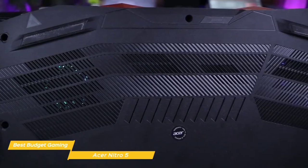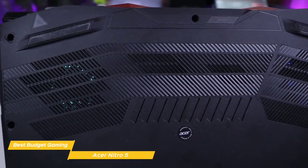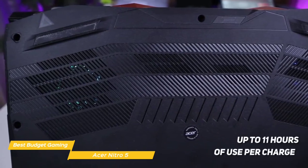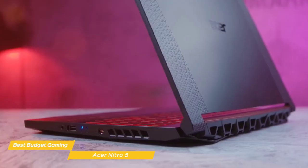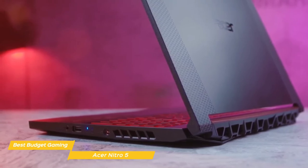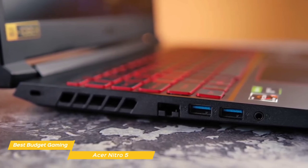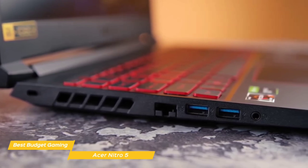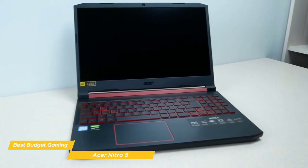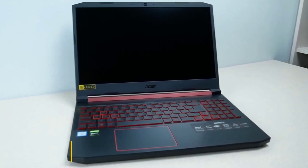At 0.94 x 14.3 x 10 inches and 5.5 pounds, the Nitro 5 is averagely hefty for a 15.6-inch gaming laptop. Battery life is better than average for a gaming laptop, giving you up to 11 hours of use per charge. You can use the Nitro 5 for casual gaming and play the majority of games, but you'll likely have to use lower settings, and it isn't ideal for competitive FPS play — for that, you'd need to exceed the budget price range. But within the budget range, the Nitro 5 is top of the line and offers respectable performance with plenty of connectivity options.